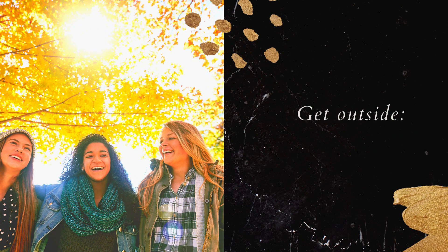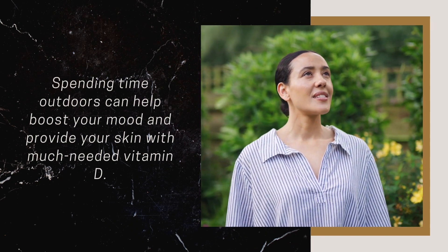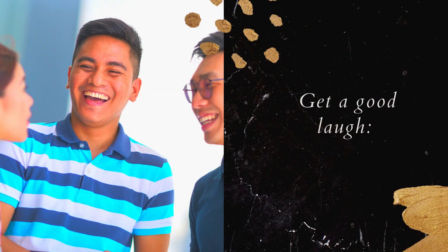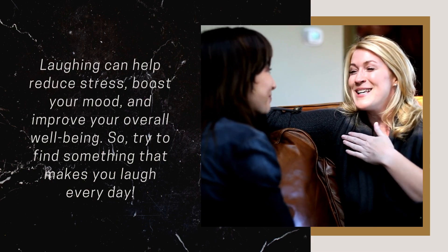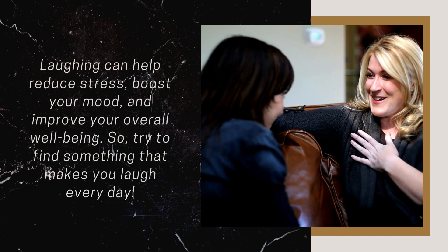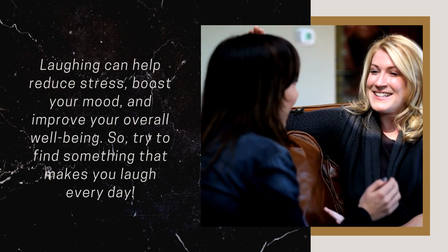Get Outside: Spending time outdoors can help boost your mood and provide your skin with much needed vitamin D. Get a Good Laugh: Laughing can help reduce stress, boost your mood and improve your overall well-being. So try to find something that makes you laugh every day.